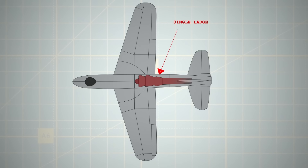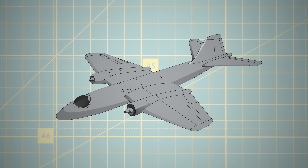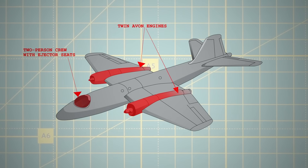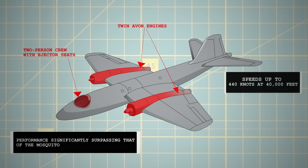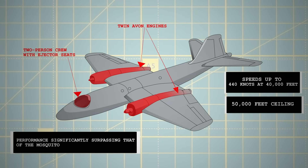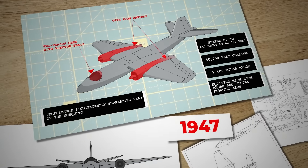Initially, Petter's design featured a single large jet engine in the fuselage with wing root intakes. However, this configuration left insufficient space for fuel and bombs, prompting a design revision. The new specification called for an aircraft with twin Avon engines, a two-person crew with ejector seats, and performance significantly surpassing that of the Mosquito — speeds up to 440 knots at 40,000 feet, with a 50,000 feet ceiling, 1,400 miles range, and equipped with both radar and visual bombing aids.